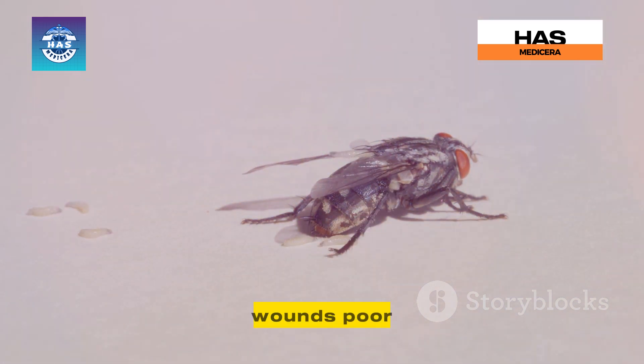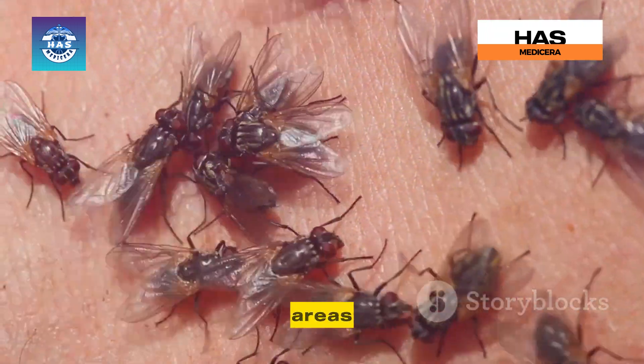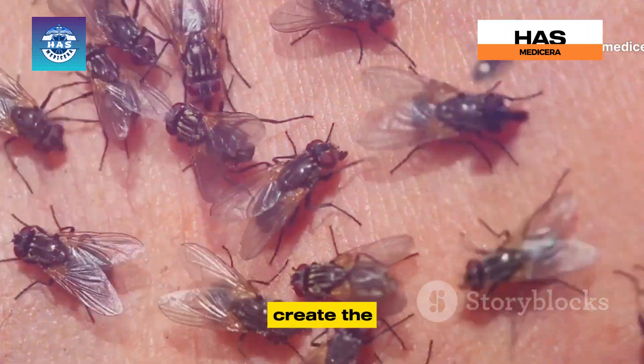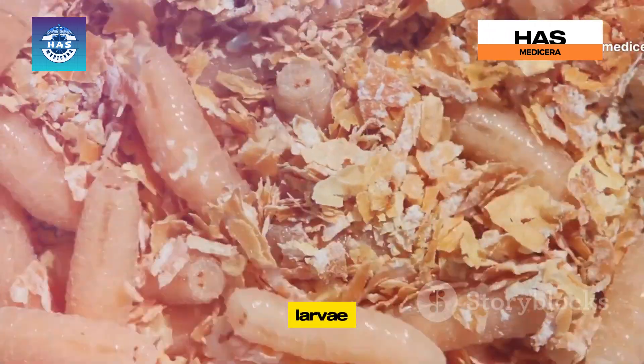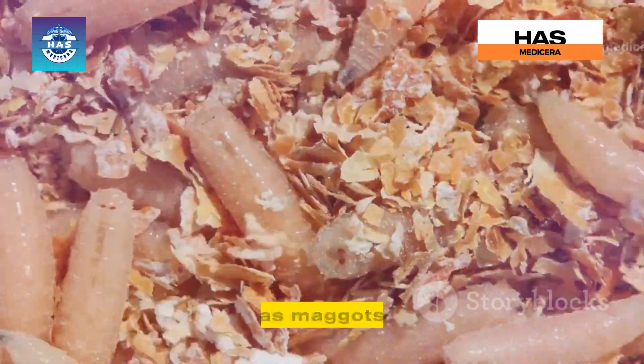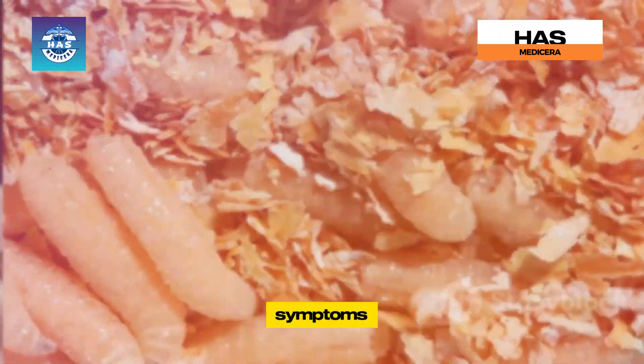These flies are attracted to unsanitary conditions, particularly decaying organic matter — think open wounds, poor oral hygiene, and neglected teeth. These flies lay their eggs in these vulnerable areas, and the warmth and moisture of the mouth create the perfect breeding ground for the larvae. Once the eggs hatch, the larvae — which we know as maggots — start feeding on the surrounding tissue, leading to a host of unpleasant and potentially dangerous symptoms.